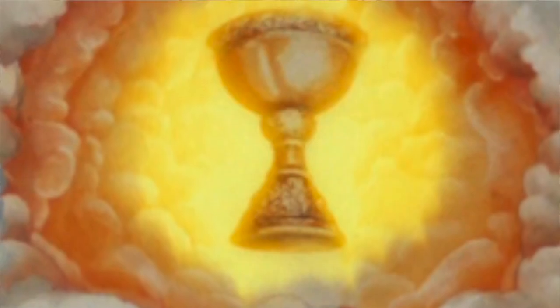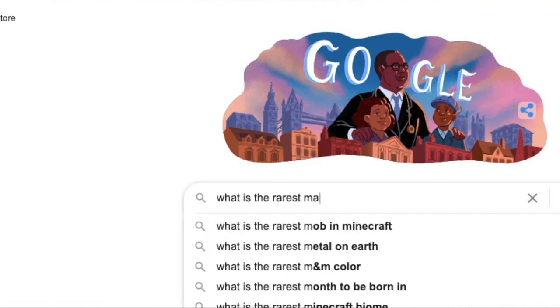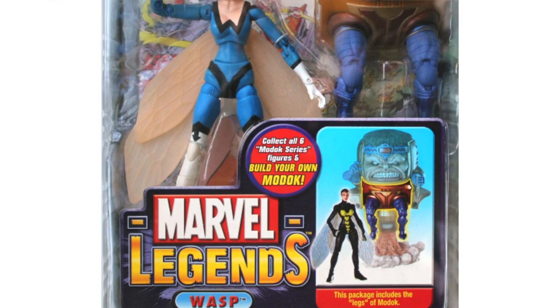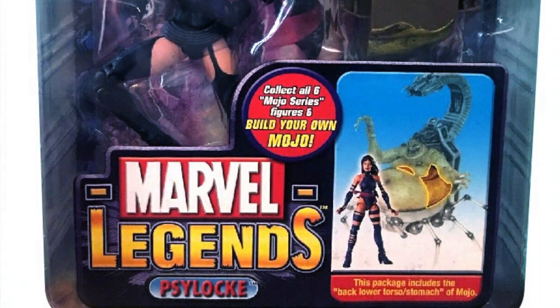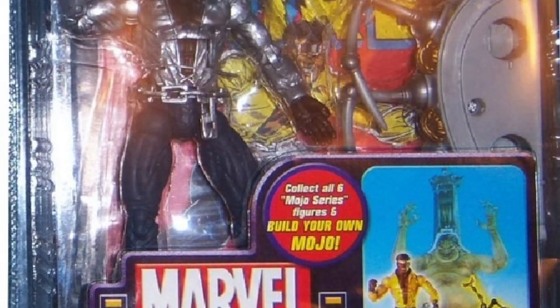Number 86: If it's Grails you're after, then according to Google, the rarest Marvel Legend is Blue Wasp from the MODOK series. Then it's the Crimson Dawn variant of Psylocke and silver-shirted Luke Cage from the Mojo series.